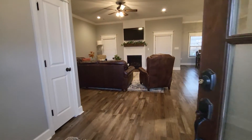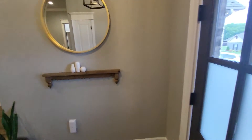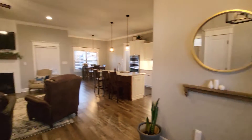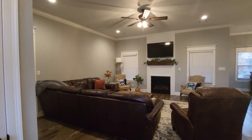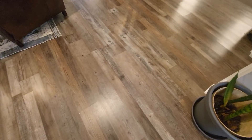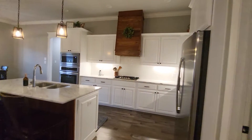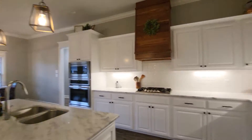So this is the living area that's open with the kitchen. It's just so pretty. The floors are the same throughout the house — they have a mixture of brown and gray. I love this wooden vent hood. It's so pretty in here.